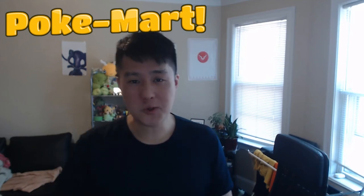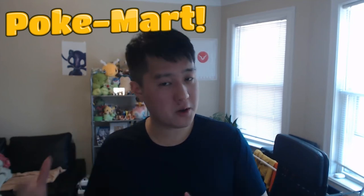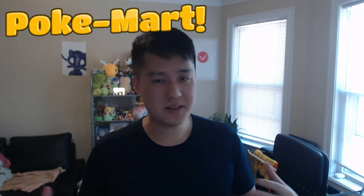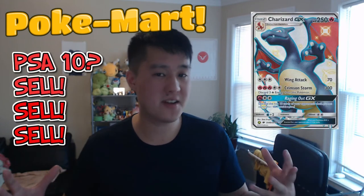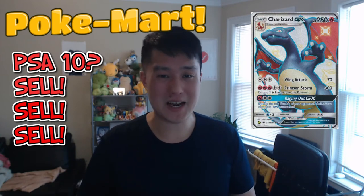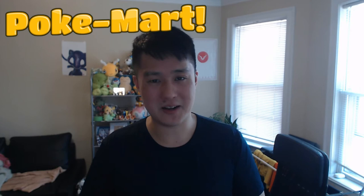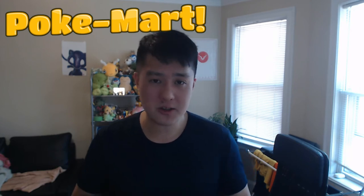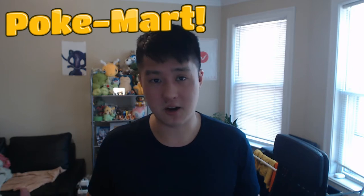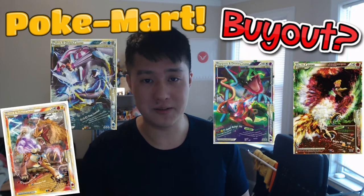What is up? I'm IwanaTurtle and welcome to PokeMart where we take a look at the Pokemon TCG Secondary Market. Today's topics will be just the latest craziness with Hidden Fates, particularly around the Charizard and why now might be a good time to sell — and that's pretty rare that I'll even make that statement. We're also going to look at some potential buyouts going on for some of the Legend cards during the HeartGold SoulSilver era. Let's begin.